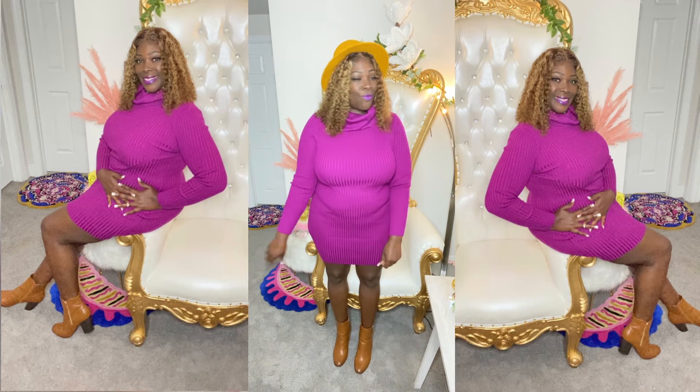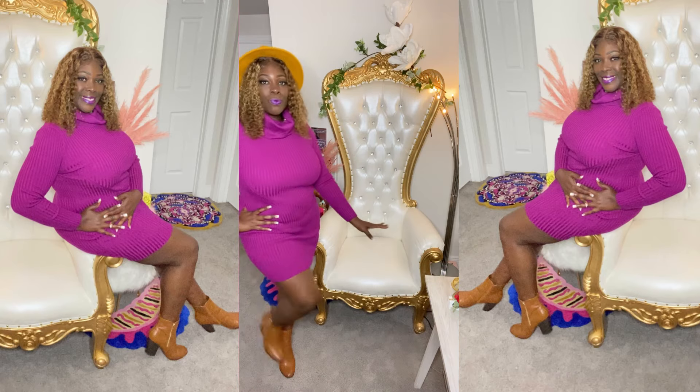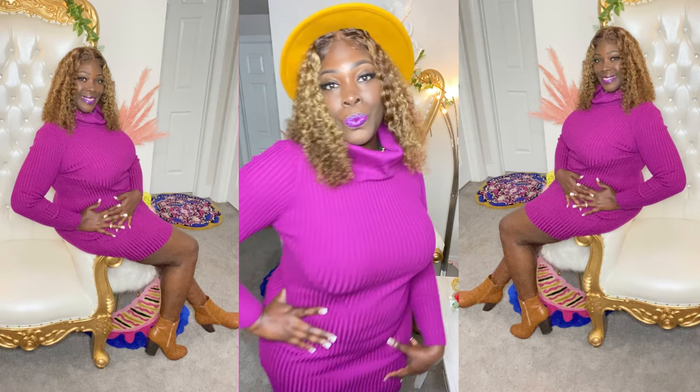Your girl had to add a hat to it, honey — yes indeed, I had to add my hat. Y'all know I love my hats, and yes, you can do the same.